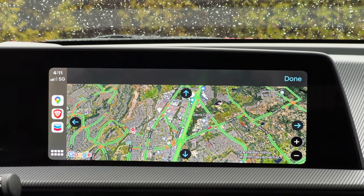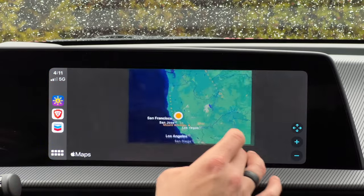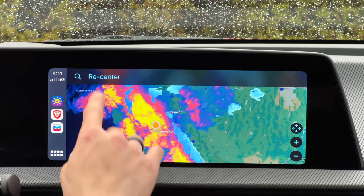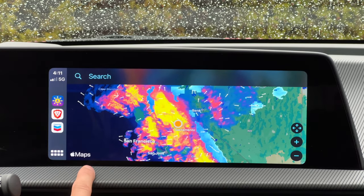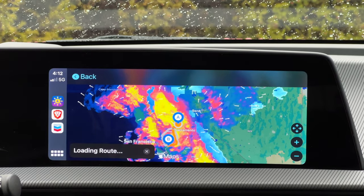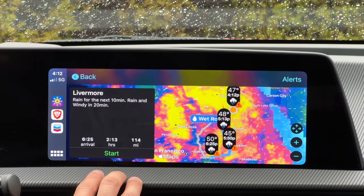One underestimated app is On The Way. What I like most is that it gives you a live overview of current forecast weather conditions — you can see wind direction arrows and nearby snow or rain. It uses Apple Maps under the hood, so it's not some sketchy third-party — it's reliable. You can enter an address and let it load up a route.